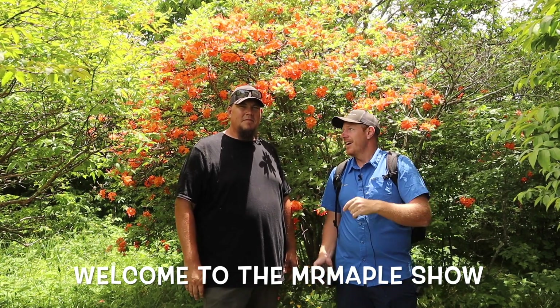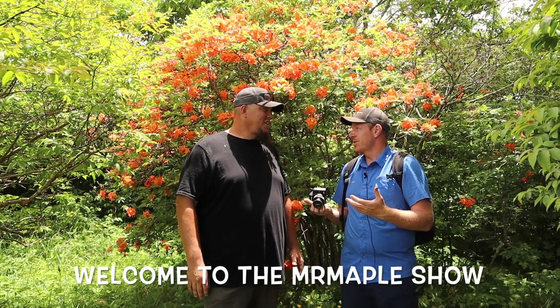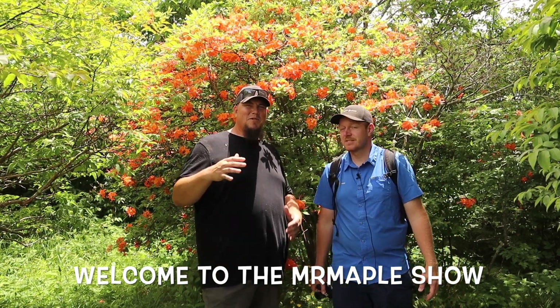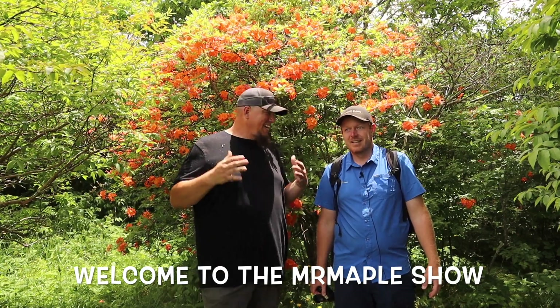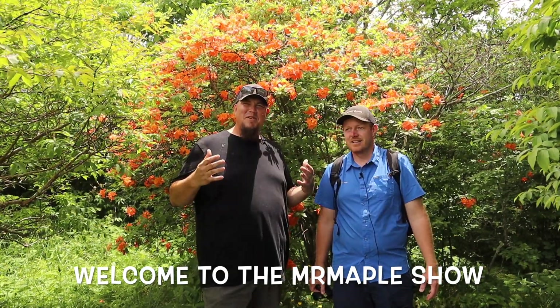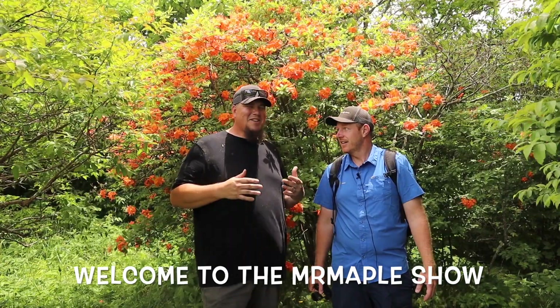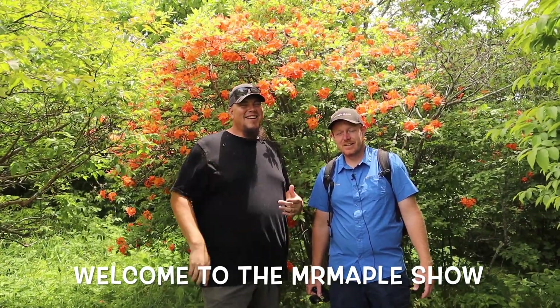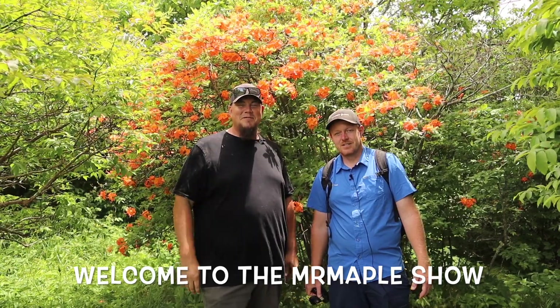This has been an epic adventure. When we came out here we were wondering if the timing would be right, and it has been — everything has been in beautiful bloom. It couldn't have been a better experience, so I know you guys are in for a treat. We appreciate you watching the Mr. Maple Show.